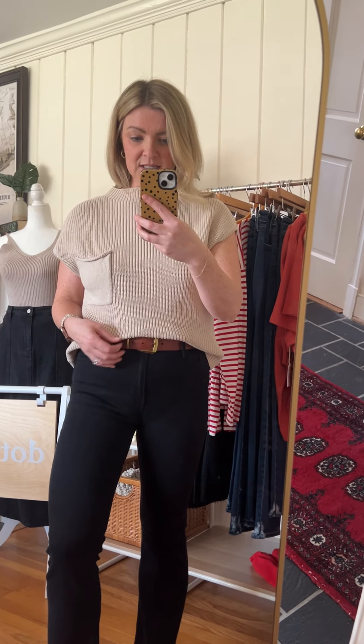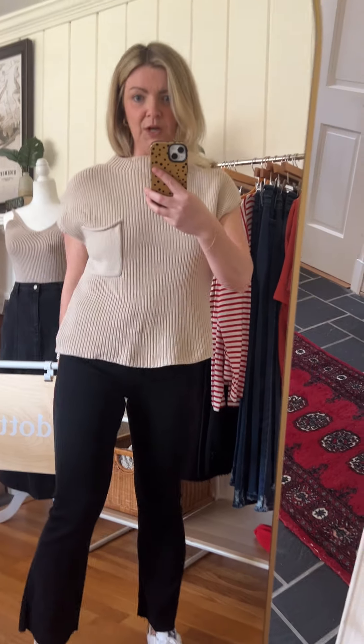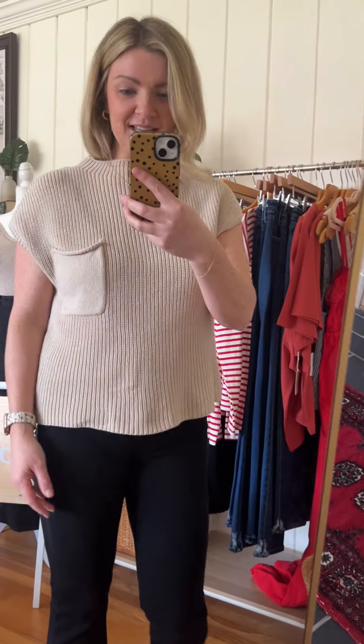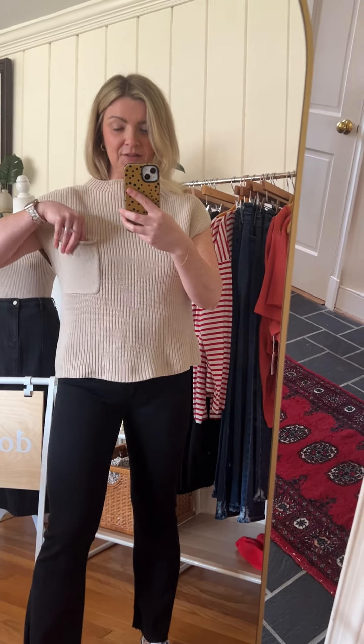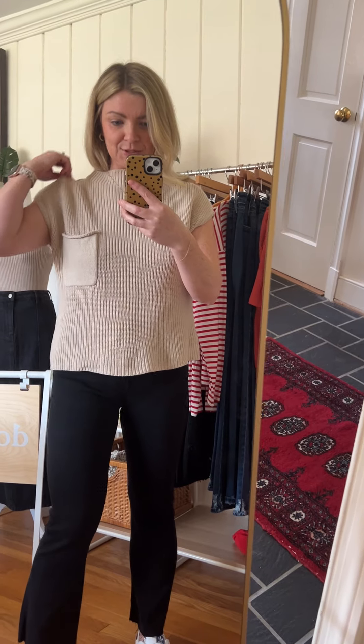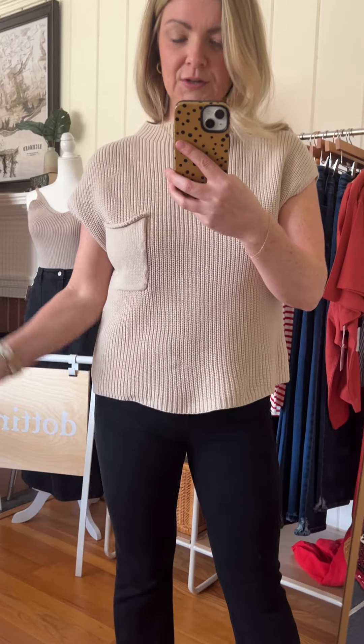I love it kind of just tucked in in the front. It is a full-length top, so if you want to know the length, there it is. I'm wearing a size small — I would say it runs true to size, if not a little bit big, so feel free to size down. It does have this little functional knit pocket, which is really cute.